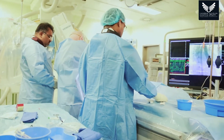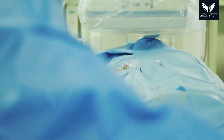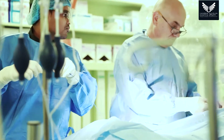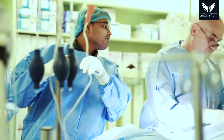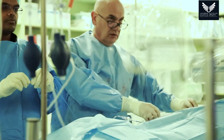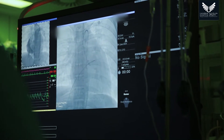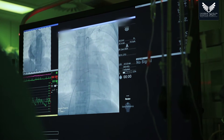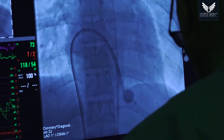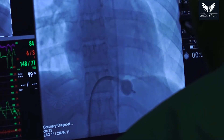The primary difficulty in the procedure is crossing from the right side of the heart to the left side artificially. In a normal heart there is no communication between the right and left, so a sharp needle must be introduced and a passage made from right to left. Once that passage is made, we deploy devices to reach the mitral valve and open it with a balloon. There are significant technical difficulties, and a lot of experience is needed to perform such a procedure.